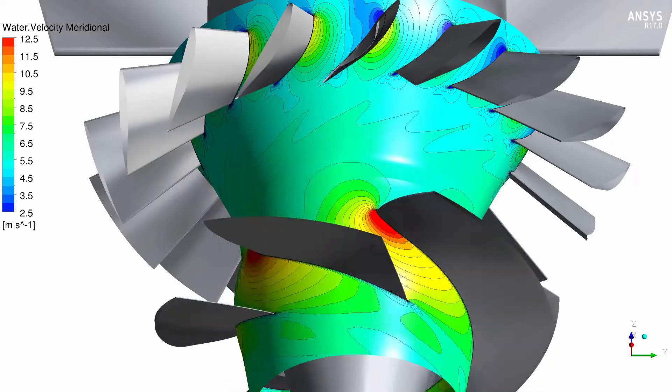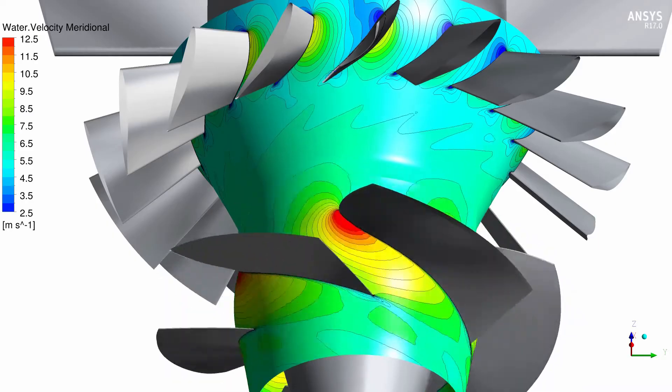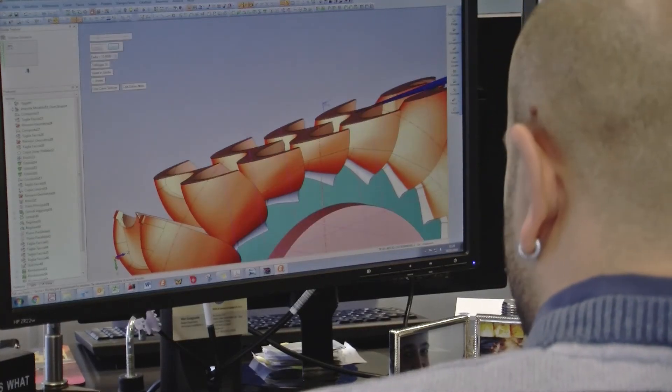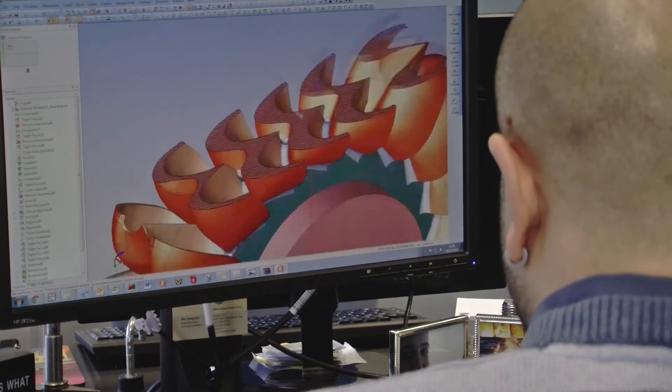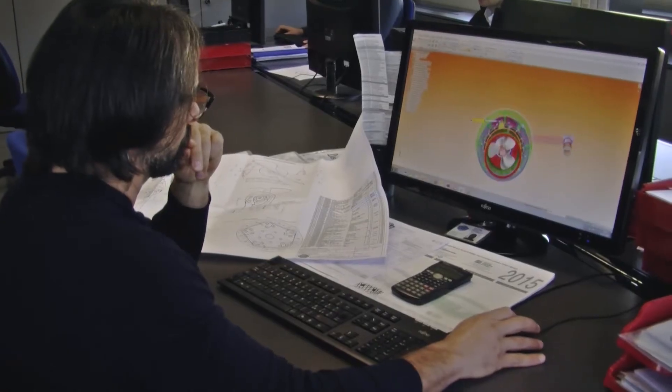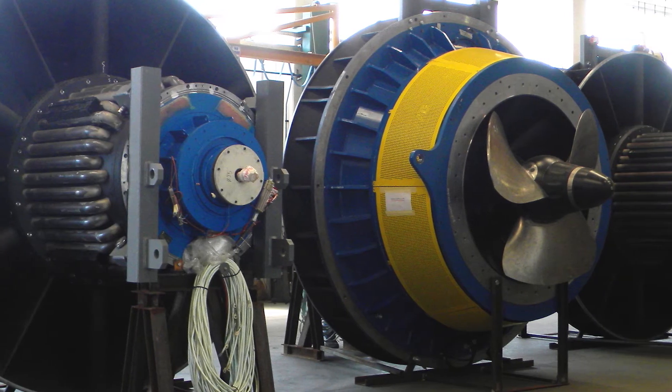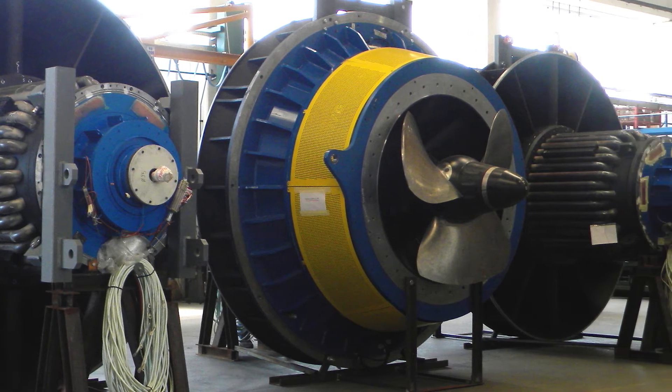The use of HPC calculations has reduced the design time of a turbine, and the time to market is drastically lower than using current in-house practices. The benefit for ZECO is a highly efficient and customisable turbine. This innovation is a revolutionary type of technology strategy that allows ZECO to make a leap forward and be more competitive in the market.